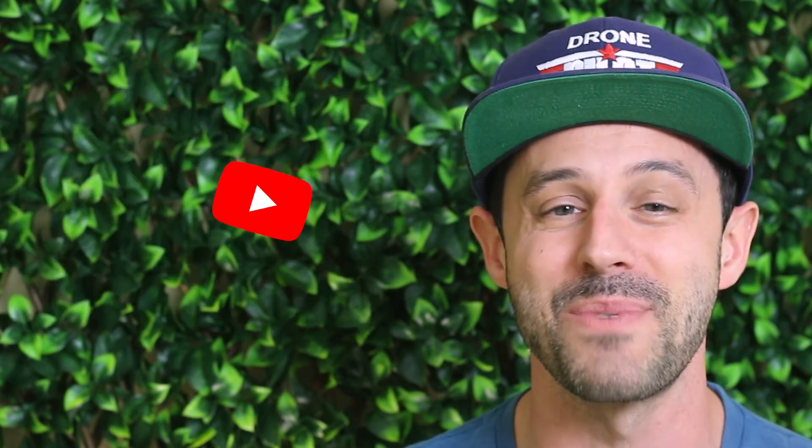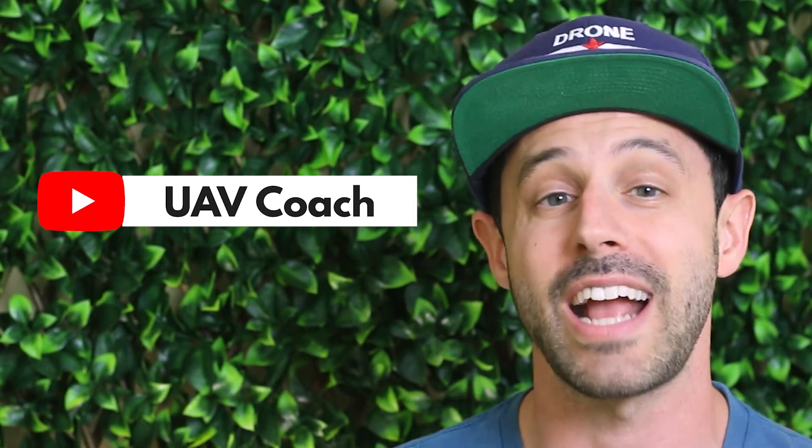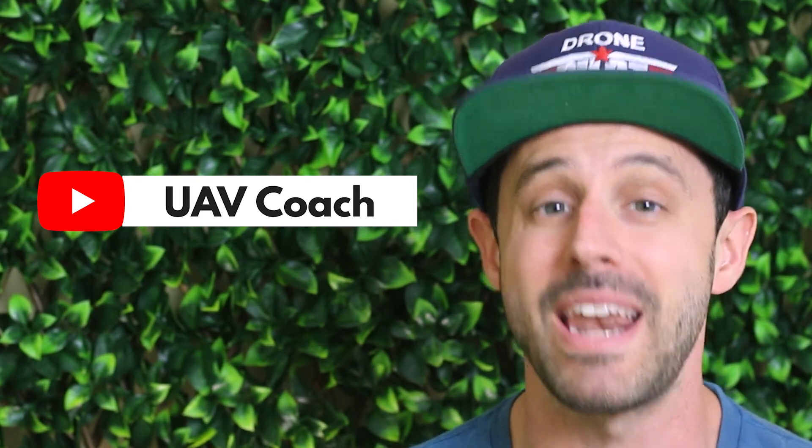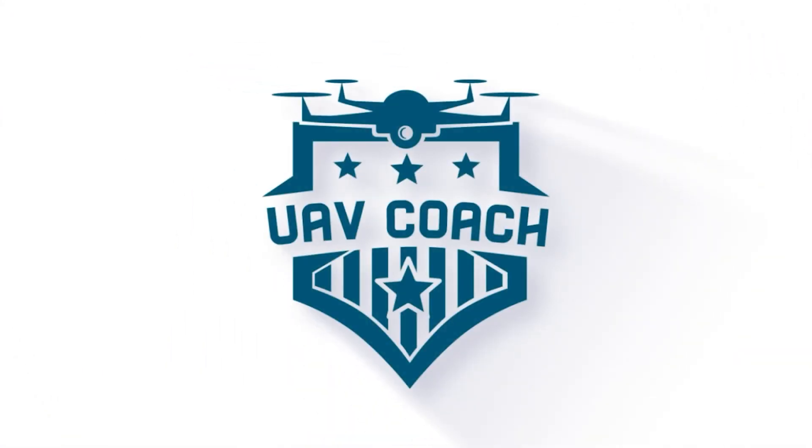Alright folks, that's all we have for this week. Don't forget to subscribe to our channel to stay up to date on the latest drone news. Remember to check out the links below to read more from any of these stories. Thank you so much for watching, and to all of you drone pilots out there — blue skies and safe flying.